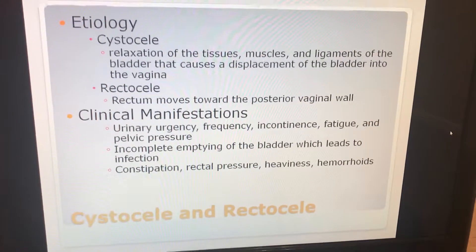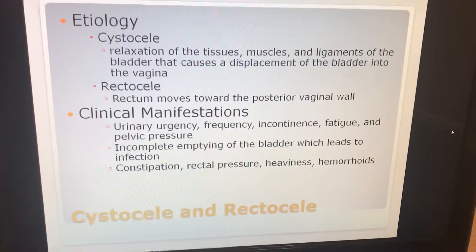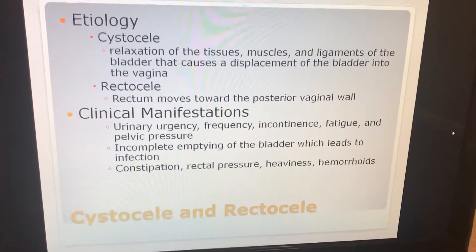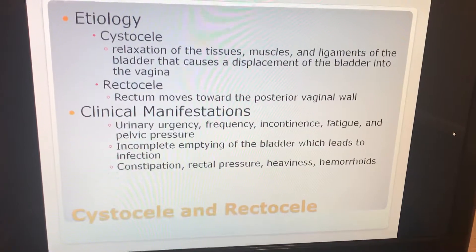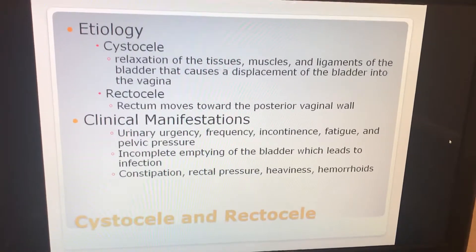For clinical manifestations: urinary urgency, frequency, incontinence, fatigue, and pelvic pressure. Incomplete emptying of the bladder, which leads to infection. The patient may also have constipation, rectal pressure, heaviness, or hemorrhoids.